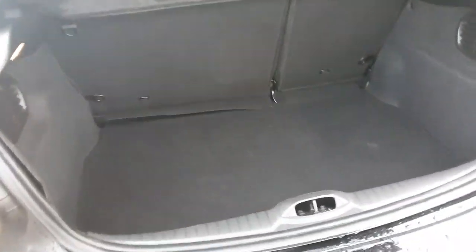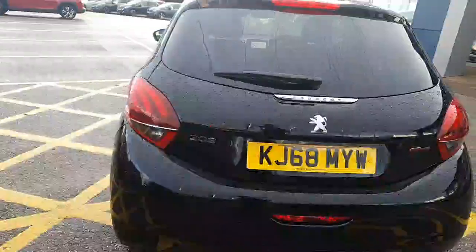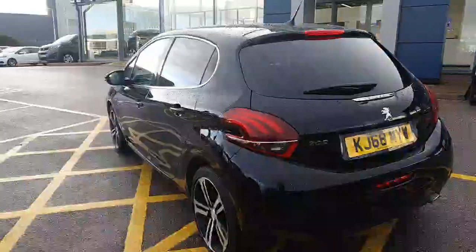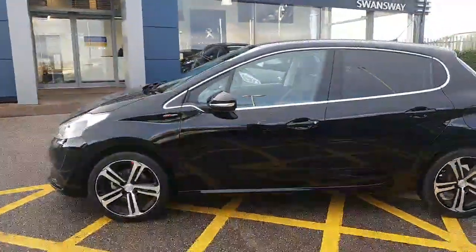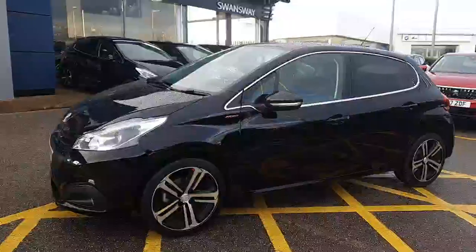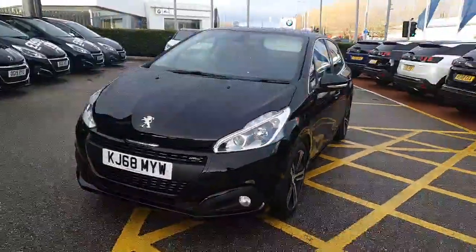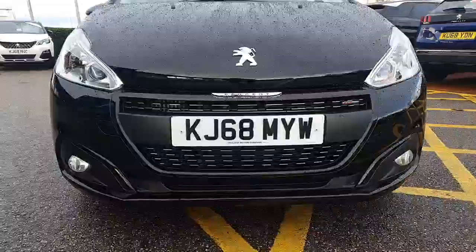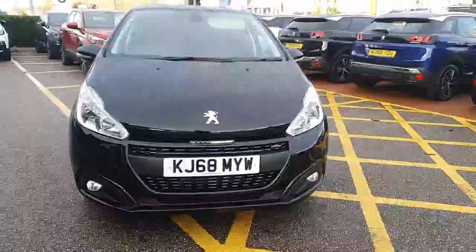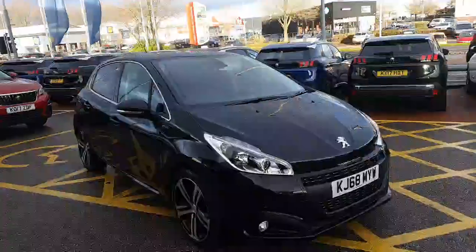Really good sized boot, fairly deep so you can get quite a lot in there, and just underneath you'll be happy to see that it does have a space saver spare wheel. This is a 1.2 petrol with a 6-speed manual gearbox. Instead of a chrome grille you get these really nice black grilles which really stand out, paired really well with the tinted windows and Nera metallic paint.